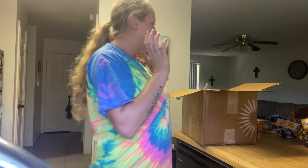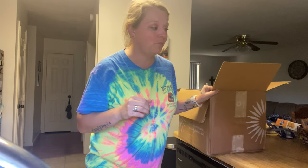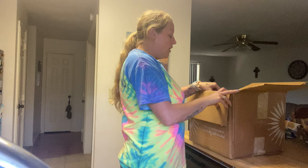Hey guys, so I received my Optavia package and I'm gonna show you what I got. There's a ton of packaging in here. I just got off work so I'm kind of a hot mess, but let me show you. So basically you'll have like five fuel ones and eat every two hours — like five snacks — and then at the end of the day you can have protein and two vegetables.